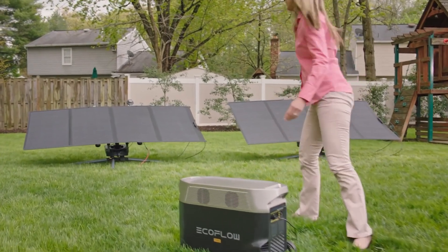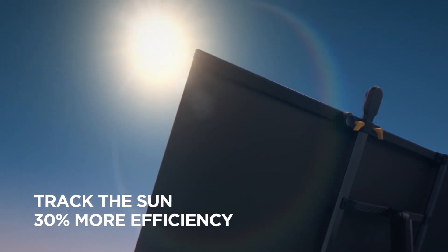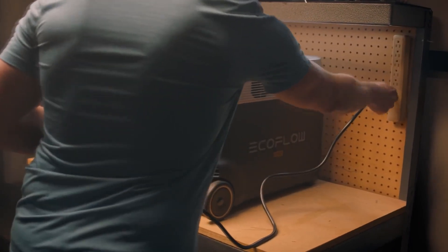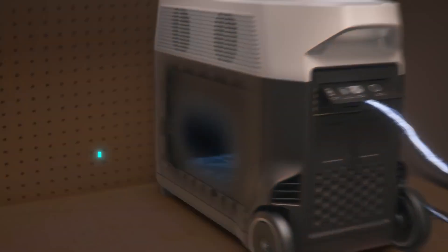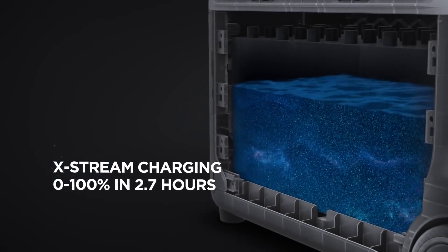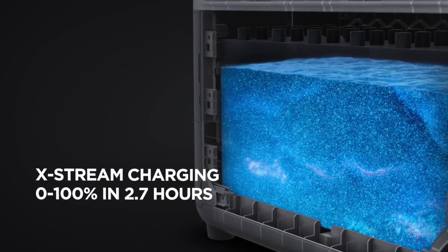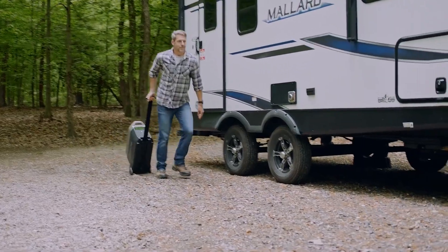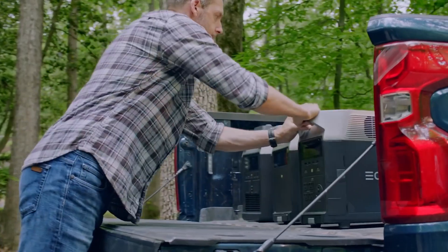The new EcoFlow Solar Tracker automatically follows the position of the sun to improve power generation. At home, plug Delta Pro into any wall outlet to fully charge in two and a half hours, thanks to Xtreme, the world's fastest portable power station charging technology.